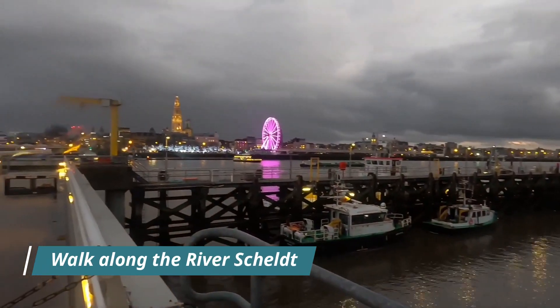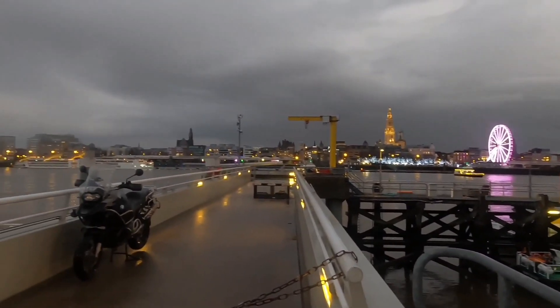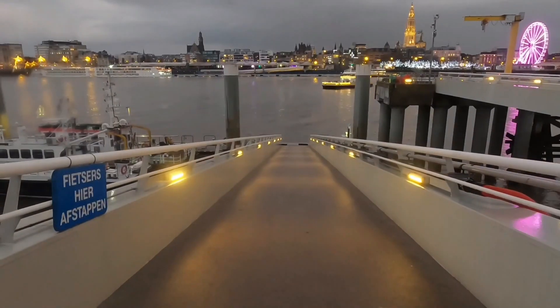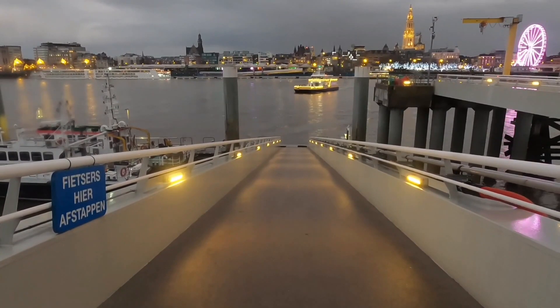Walk along the River Scheldt. The River Scheldt runs through Antwerp and offers stunning views of the city's skyline. Visitors can take a stroll along the riverfront, enjoy a drink at one of the many cafes, or take a boat tour to see the city from a different perspective.